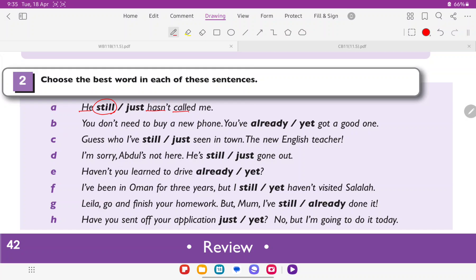B: 'You don't need to buy a new phone. You've already or yet got a good one.' Here 'you've' means 'you have', which is the auxiliary verb, and 'got' is the main verb. The word that comes between them is already, because yet comes at the end of negative sentences or questions. So the correct answer is already.